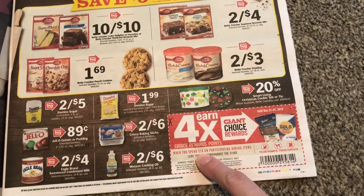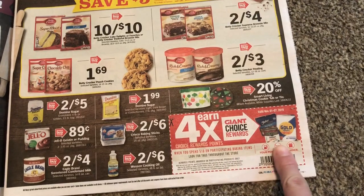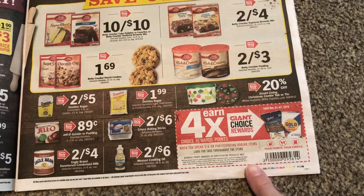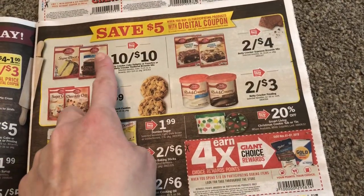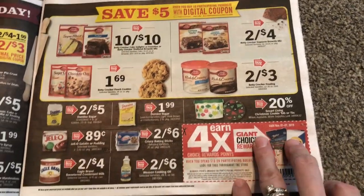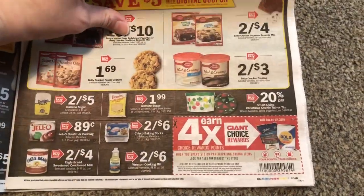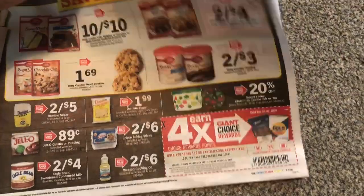This is four times the choice rewards when you spend $10 on participating baking items. It doesn't say exactly what's going to be included — you just have to look for the tags. What would be really awesome is if these were included with this, and then I might buy some sugar and some flour. We'll just have to wait and see. Too bad they don't give us a list — that would be nice to know ahead of time.